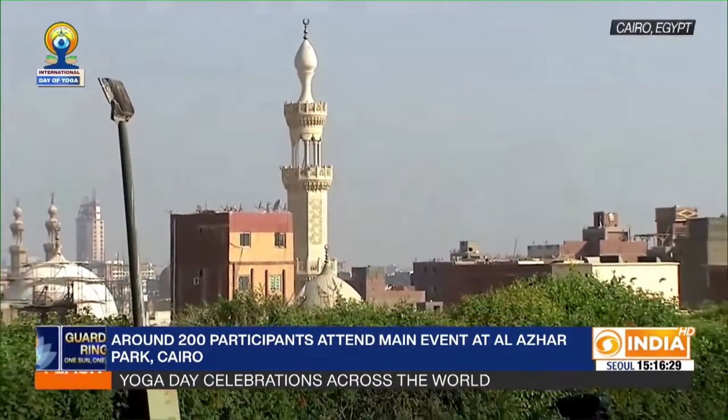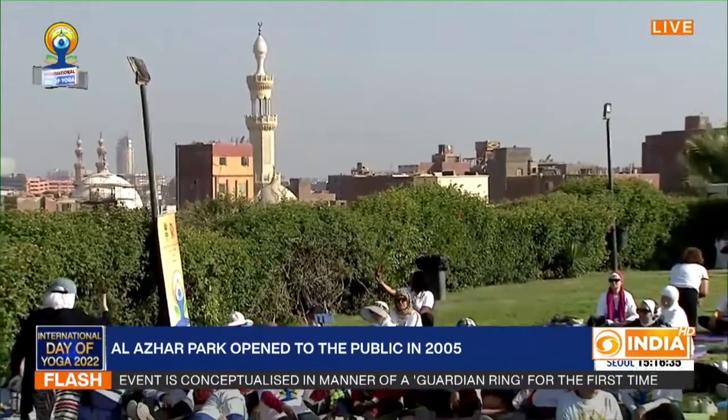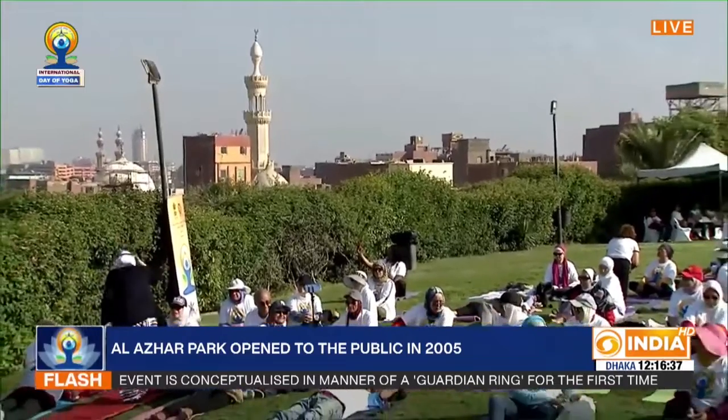Egypt is full of grand monuments and this is the Al-Azhar Park. It has a contemporary design which draws from Islamic gardens.